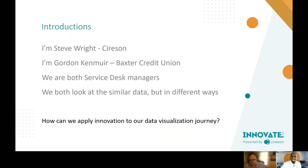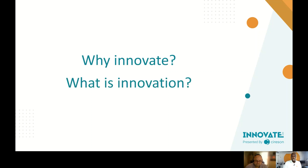This event is called Innovate 2021, and we wanted to ask: how can we apply innovation to our data visualization journey? We should start by understanding what innovation is — why do we innovate as an organization, as a team, and what does innovation actually mean?